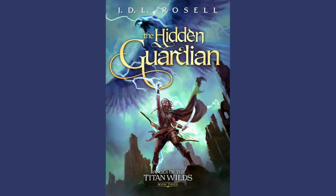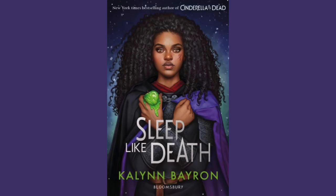The Hidden Guardian — this is book three in Ranger of the Titan Wilds by J.D.L. Russell. This is a self-published series. The artist is Felix Ortiz, and the publication date is 2024. This is another fantastic cover for a fantastic series. If you have not read anything by J.D.L. Russell yet, you need to go out and do that because he is a fantastic writer. I am definitely looking forward to getting to the third book.